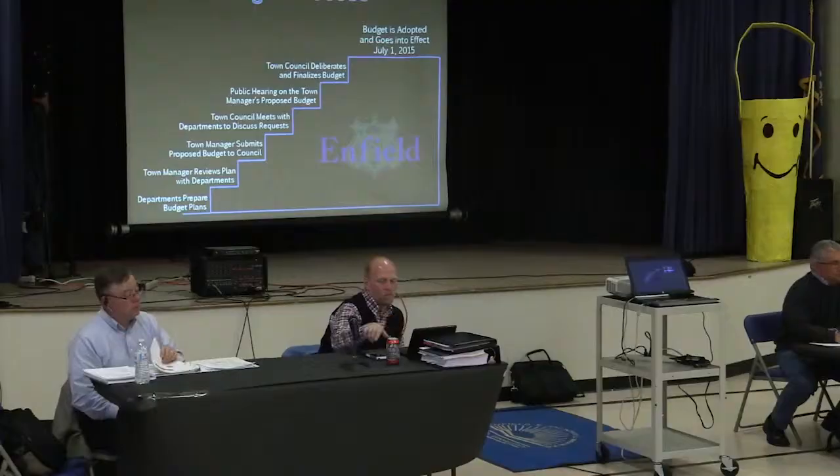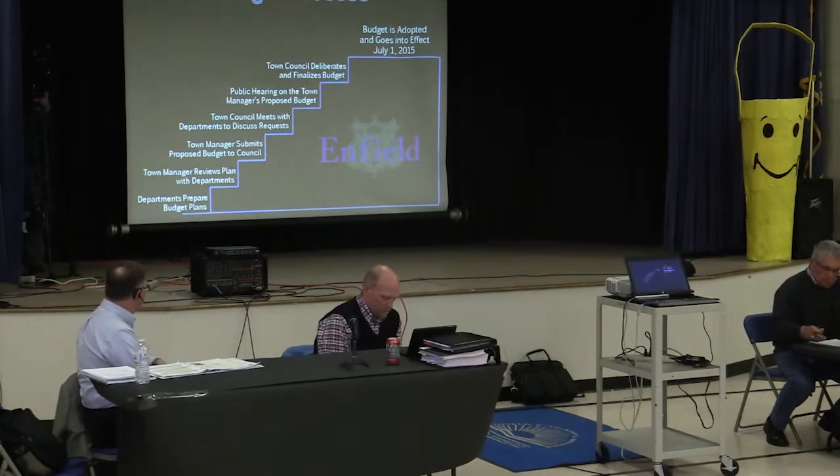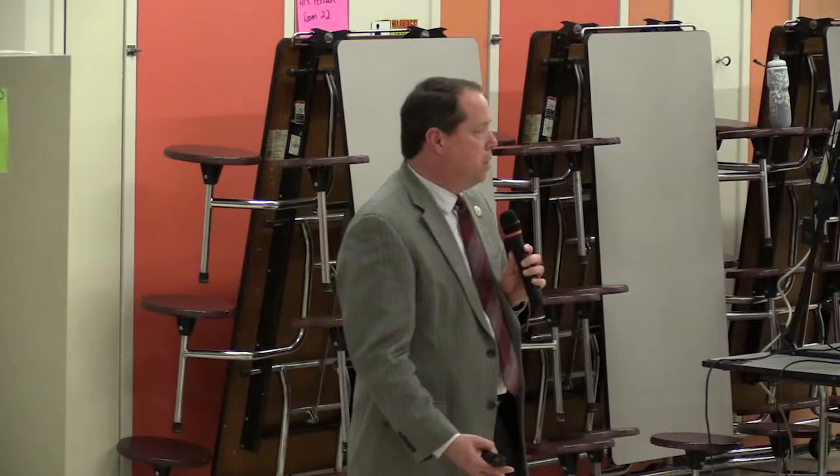So a little bit about the budget process. The budget process starts first with the departments preparing budget plans that they ultimately will submit to my office, which I then begin a review process with each individual department to go over what their needs are. Once that's completed, I can put all the pieces together and submit the proposed budget, according to the charter, to the council. Once it's in the hands of the council, they then have a number of meetings with the different departments to go over what their proposal is. And they hear not just what I had put in the budget, but also other needs that were not funded as part of the budget.